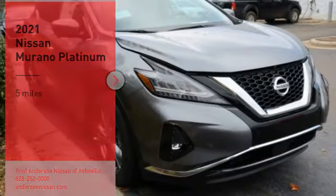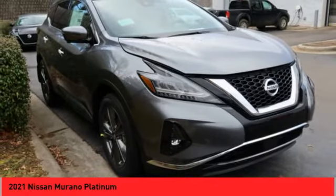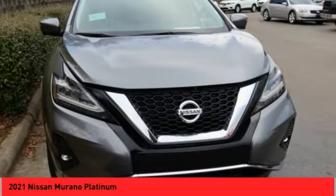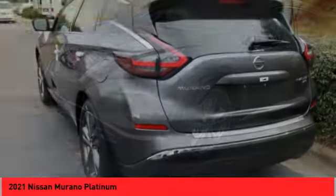Stop by and take a look at the 2021 Murano. The peace of mind of award-winning safety, including a five-star rating for side impact crash safety, comes standard with the Nissan Murano. Great fuel economy and a powerful V6 engine combined to deliver a refined driving experience.